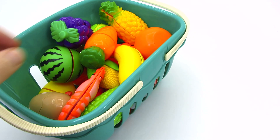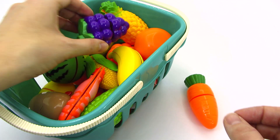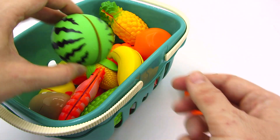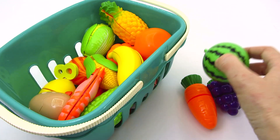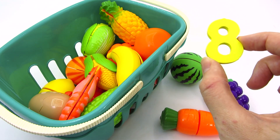It's a fruit basket! What do we have here? It's a carrot! Grapes! A watermelon! And we found another number! It's the number eight!